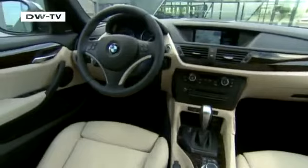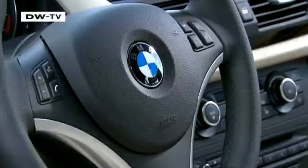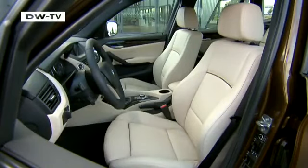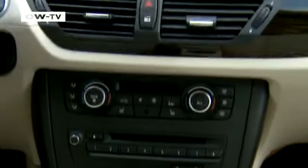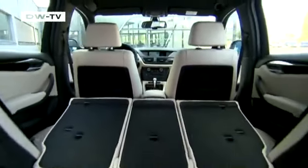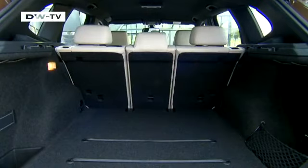The interior is furnished with the attention to detail that one expects from BMW. Everything is clear and orderly. The seats provide excellent support, even in rough terrain. The rear seat can be folded down in one, two or three sections and can be reclined to several positions.